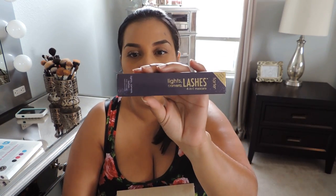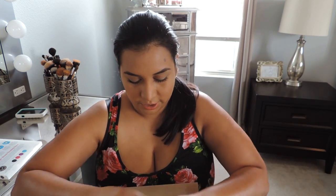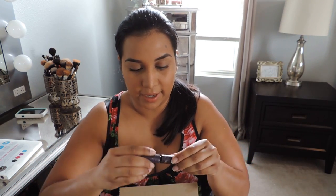I also got the Tarte Lights Camera Lashes 4-in-1 Mascara, which I love. I had gotten a little sample with the eyelash curler that I love so much, and I needed to get a full size — I wasn't even going to question it. Isn't it so cute? I think the packaging is so cute. I feel like this in combination with another mascara works perfectly.